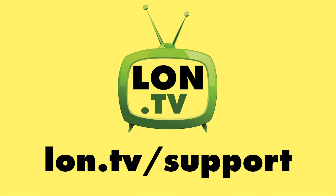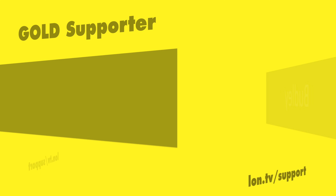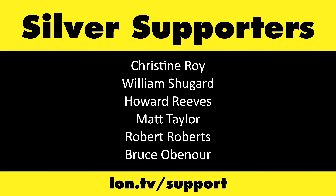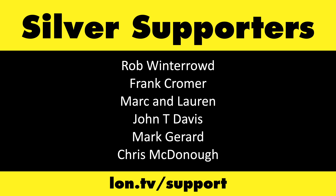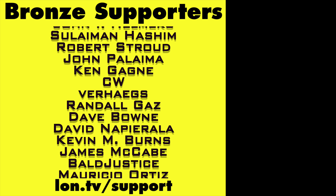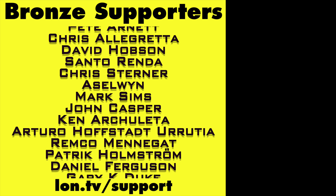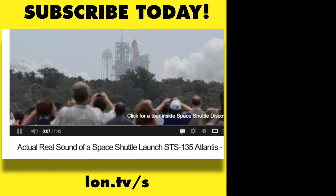This channel is brought to you by the Lon.tv supporters, including gold level supporters. If you want to help the channel, you can contribute as little as a dollar a month — head over to lon.tv/support to learn more. And don't forget to subscribe — visit lon.tv/s.